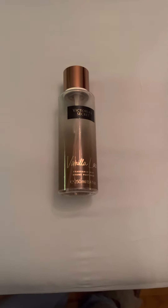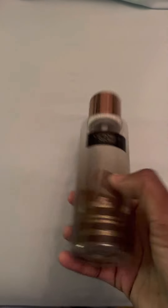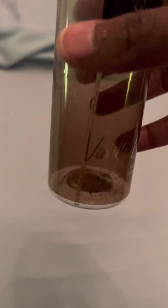Hey you guys, welcome back. I'm back and I just wanted to do a short video. This is Vanilla Lace. I just wanted to show you guys that I went through the bottle — I'm done. The bottle is officially finished. As you can see, there's nothing left in here.